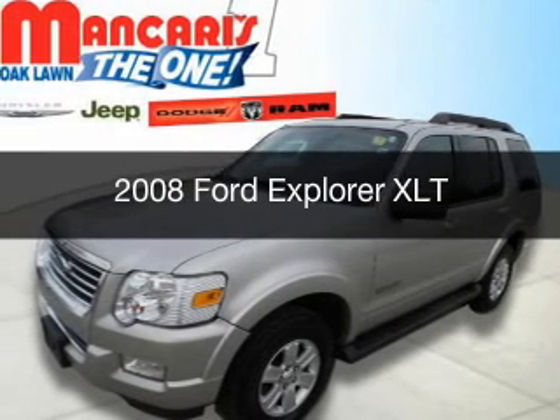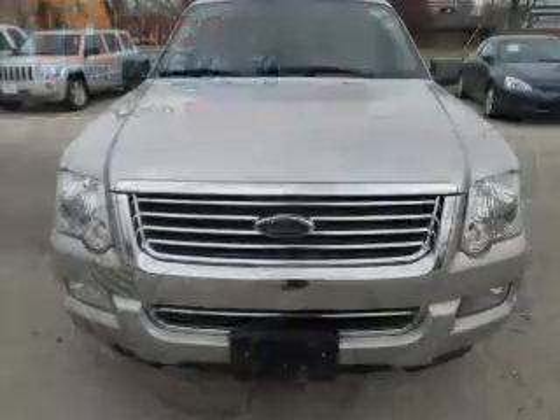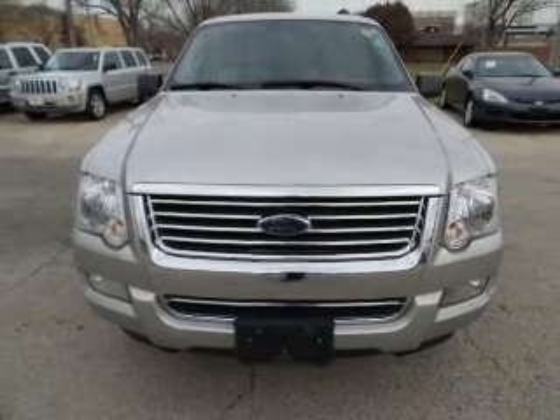This is a used 2008 Ford Explorer. It's powered by 4-wheel drive, a 4-liter, 6-cylinder engine, and a 5-speed automatic transmission.